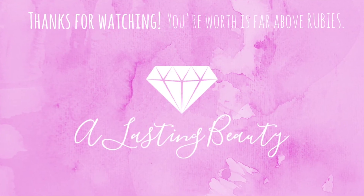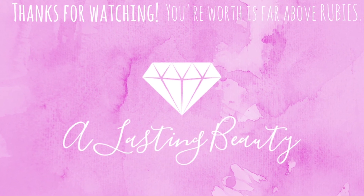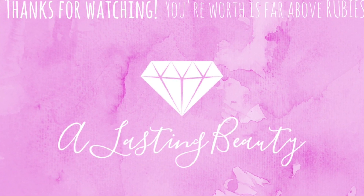That's all the products I have to share in today's video. I hope you enjoyed it. I love you guys so much. Thank you for stopping by my channel. Have a blessed day, and remember that your worth is far above rubies. Bye, y'all!